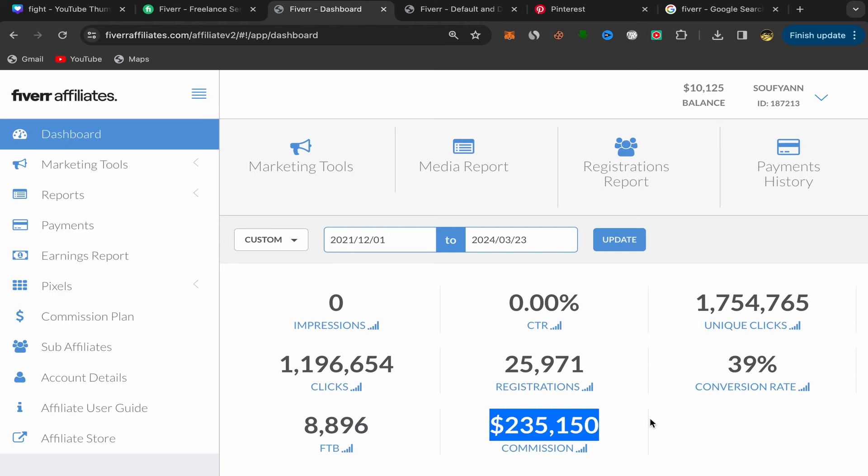In this video I will show you step by step how we made $235,150 in commission just by promoting affiliate links using free traffic. I will share which affiliate links I'm promoting, how to join affiliate marketing, and how to create an affiliate account. You don't need any website, followers, or paid ads — you can start this business with zero dollars. As you can see, I have $10,125 available in my balance, which I'll withdraw by the end of this month.